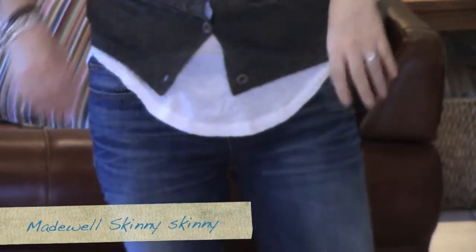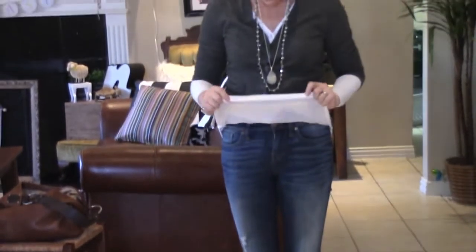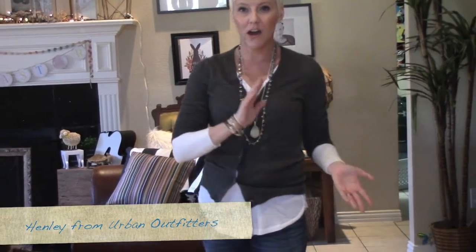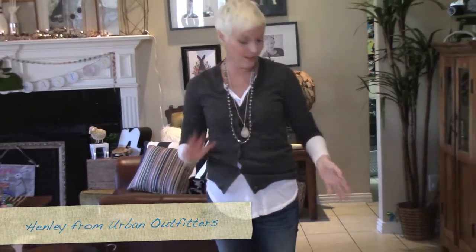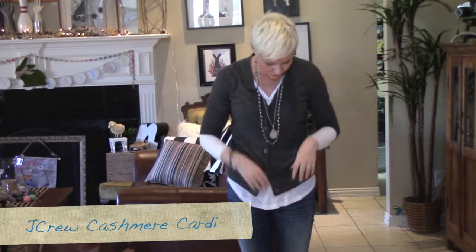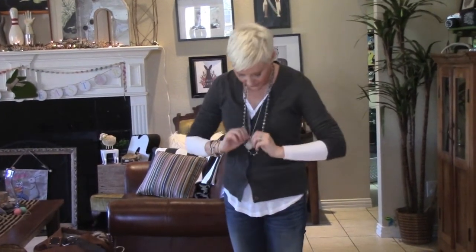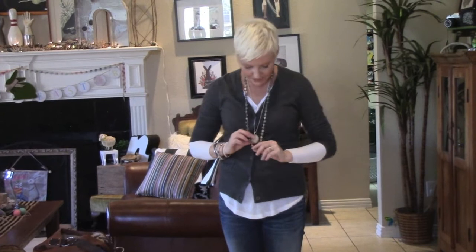Under here I have a simple Henley — it's almost tissue-paper thin, so it's perfect for layering in the spring when you're not sure what the weather's going to be. And then I have a J.Crew cashmere cardigan sweater over it, just to give it a little dressier feel.